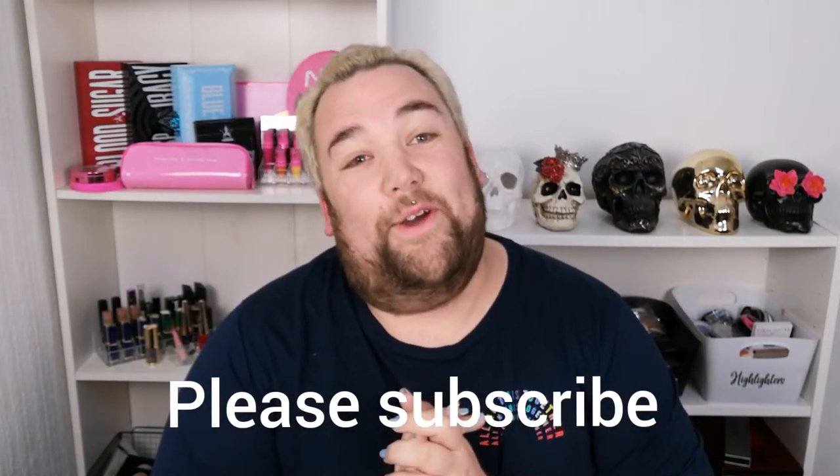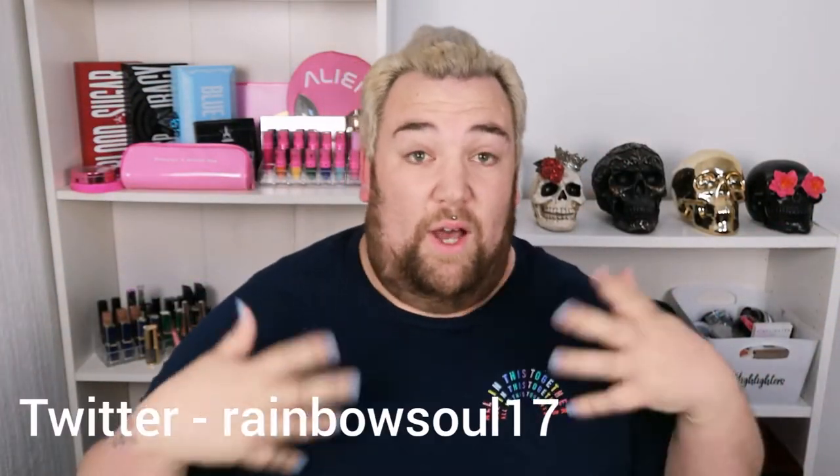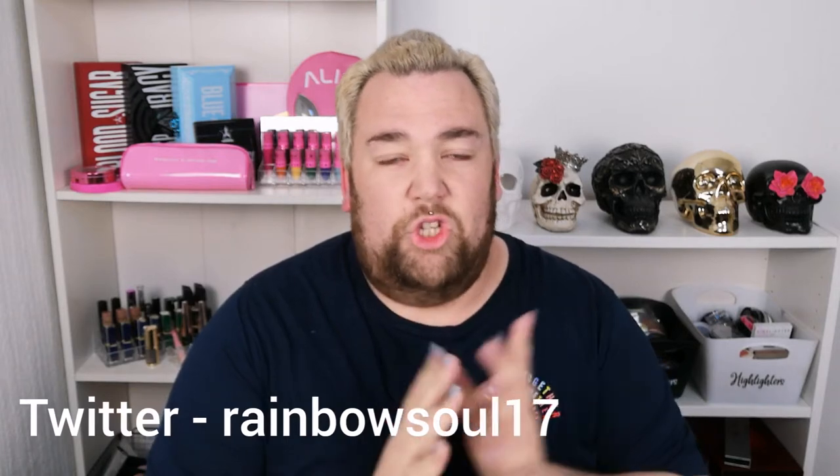Hey guys, welcome back to my channel, hope you're all doing okay. I am bringing you a Home Bargains haul today. I used to go a lot more before lockdown, but now I only go when I need to. I thought as I'm going, I will take advantage of that one trip and see what they've got — and let's just say a lot of things took my fancy.